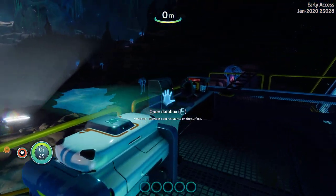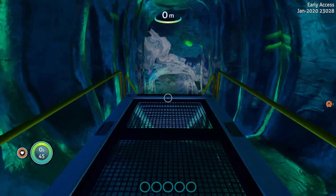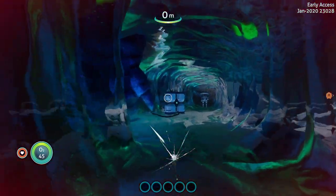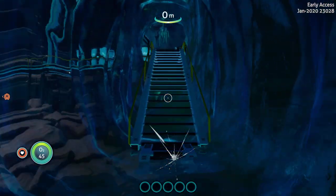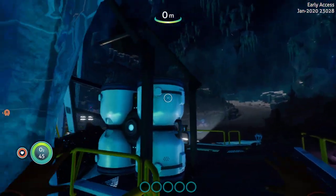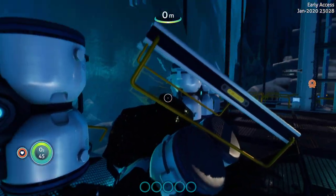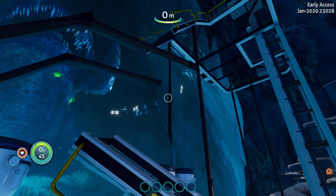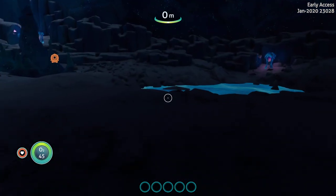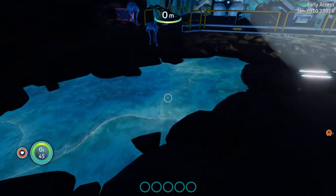Kind of digging it. They did some redecorating here for some reason. I wonder if maybe a meteor struck outside and knocked some of the ceiling in — I don't know. But I'm digging the little ice puddles here now.